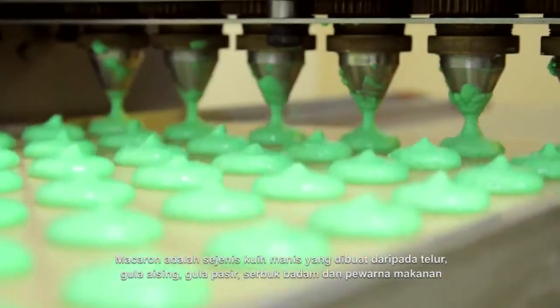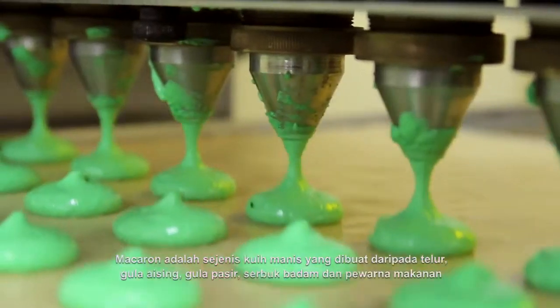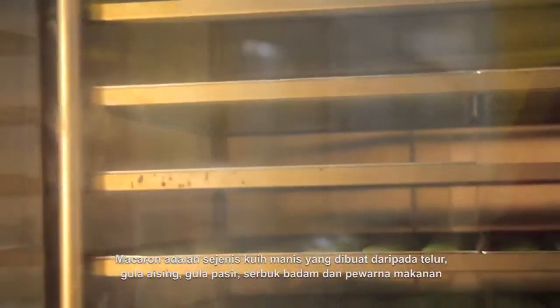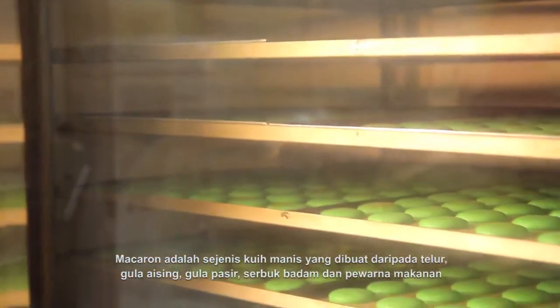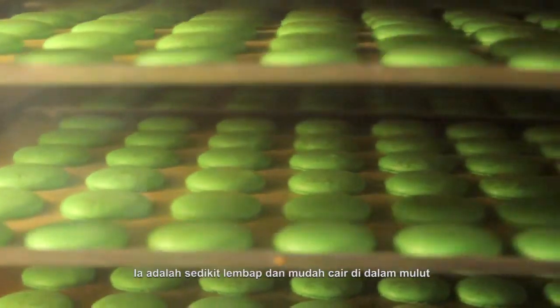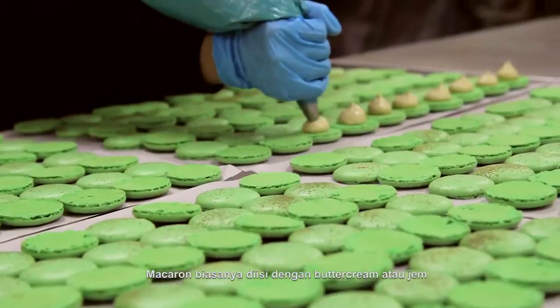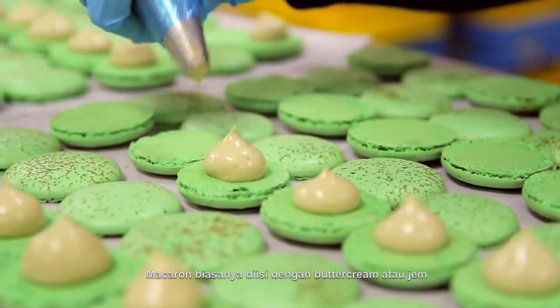Macaron is a sweet meringue-based confectionery made with eggs, icing sugar, granulated sugar, almond powder and food coloring. It is mildly moist and easily melts in the mouth. Macaron is commonly filled with buttercream or jam.